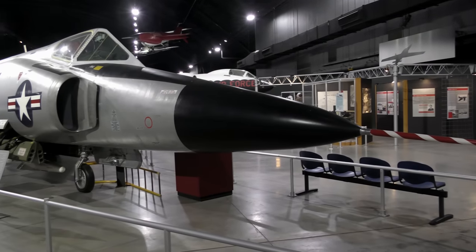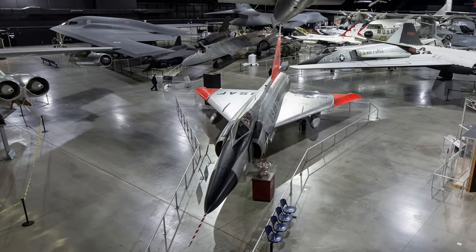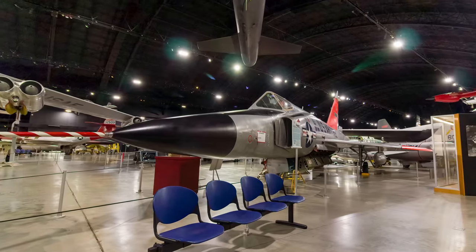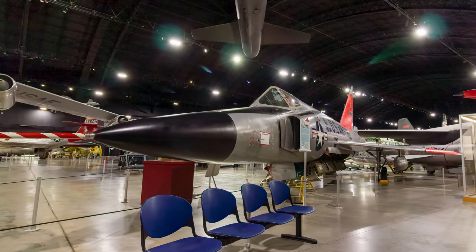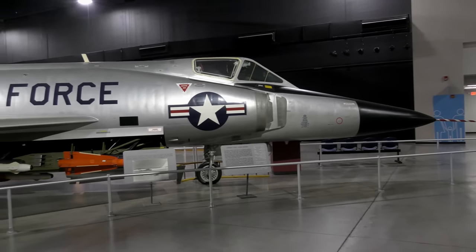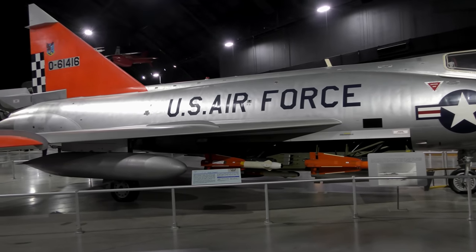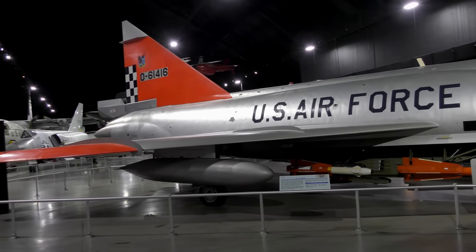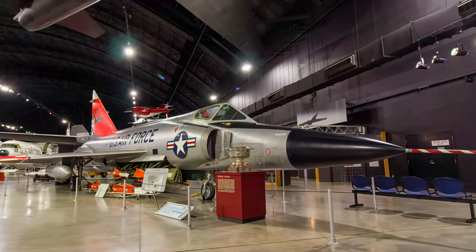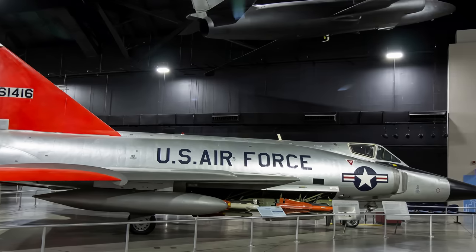The primary mission of the Convair F-102 Delta Dagger was to intercept and destroy enemy aircraft. It was the world's first supersonic all-weather jet interceptor and the U.S. Air Force's first operational delta-wing aircraft. At the peak of deployment in the late 1950s, F-102s equipped more than 25 Air Defense Command squadrons. In a wartime situation, electronic equipment would locate enemy aircraft, radar would guide it into attack position, and the fire control system would automatically fire air-to-air rockets and missiles. The F-102A on display served with the 57th Fighter Interceptor Squadron in Iceland and on various occasions encountered Soviet aircraft flying reconnaissance missions over the Arctic.